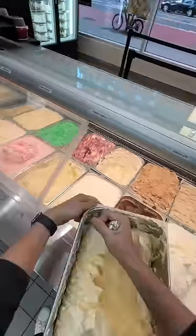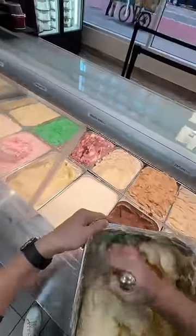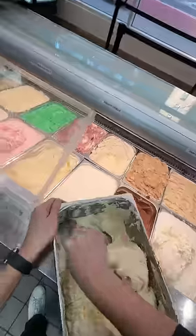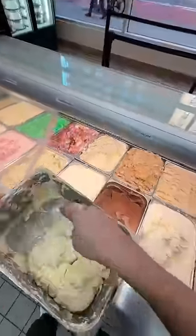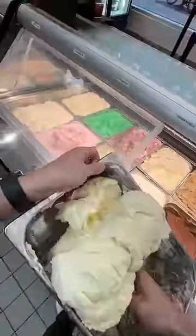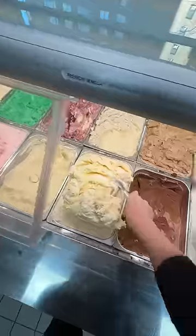Not gonna lie, this hot air can feel kind of good on a cold winter day, but during the summer, it is torturous. Since the air conditioners and the freezers are constantly fighting between hot and cold, they typically malfunction, especially in the summer. Then this beautiful hard ice cream they're scooping right now actually turns into soup, and every customer is upset with you.